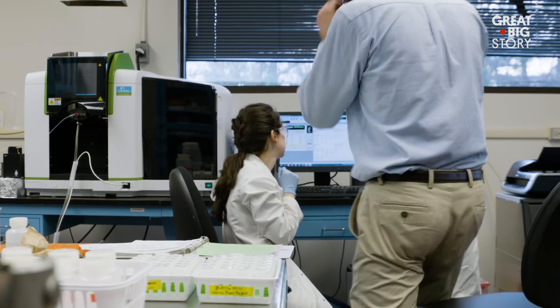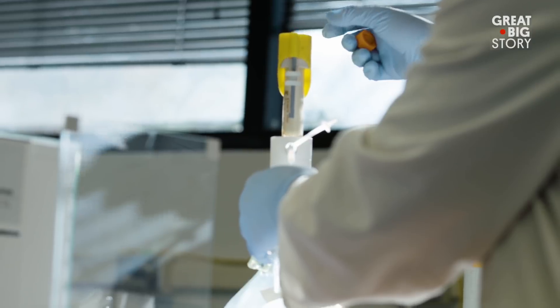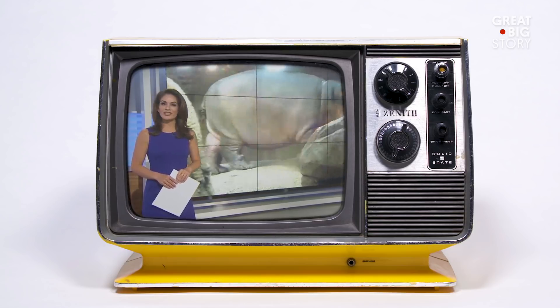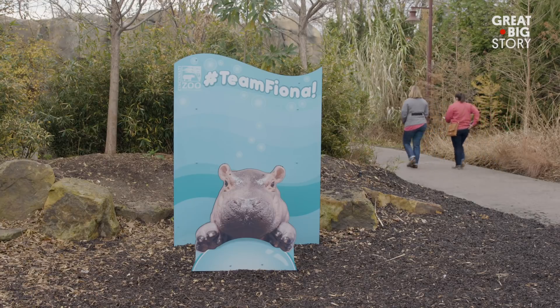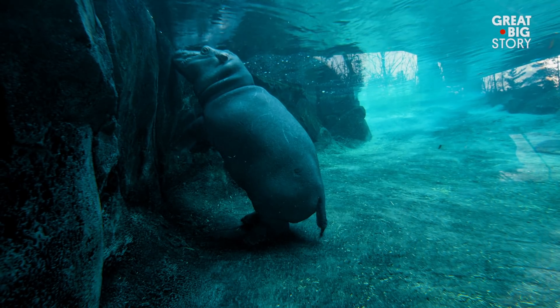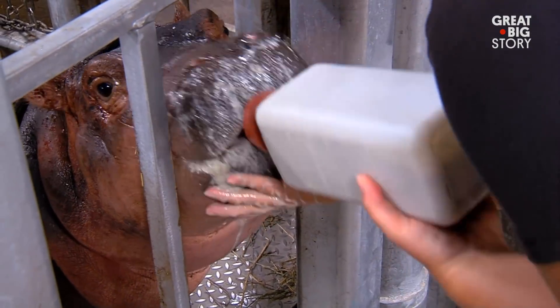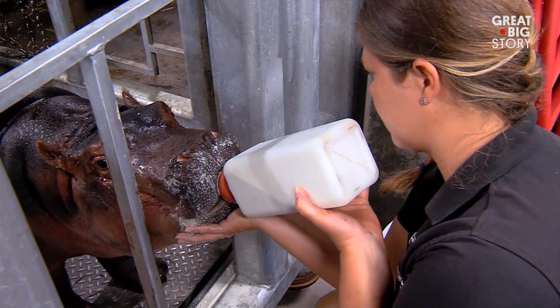So when a baby can't be fed by their mother, you come up with a formula as close to the mother's milk as possible. Have you heard about baby Fiona at the Cincinnati Zoo? She's the baby hippo who's stolen the hearts of people all over the country. Baby Fiona was born six weeks premature — she's a Nile hippo — and no other baby hippo had been hand-raised in North America. So we needed to put together a milk formula to feed her, and we worked together with the exotic animal milk repository at the National Zoo to come up with a formula to feed baby Fiona.